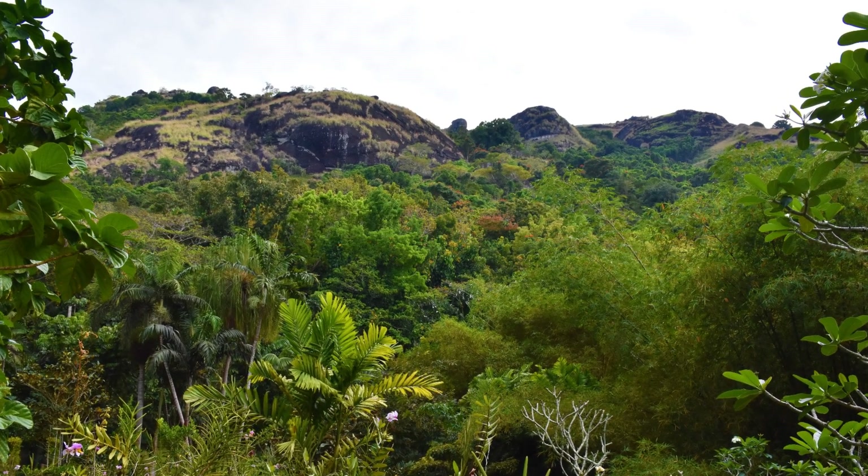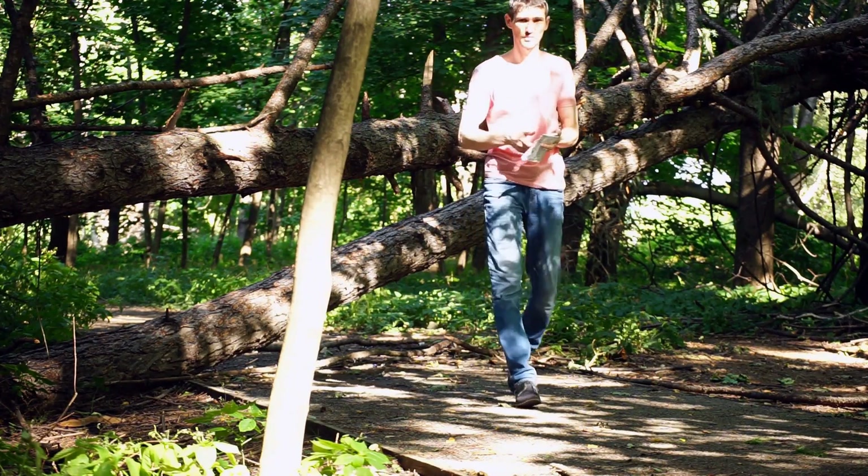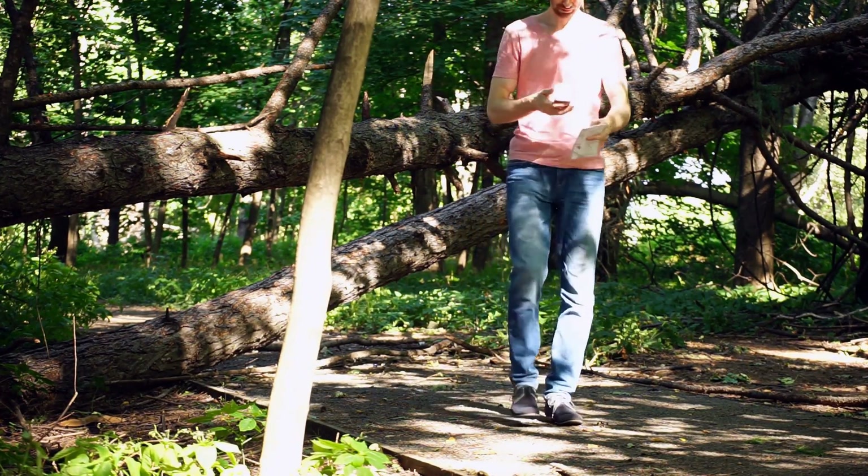Remember, the vibrant flora and fauna you're admiring rely on this delicate balance. By respecting the environment, you're helping to preserve these natural wonders for future adventurers.